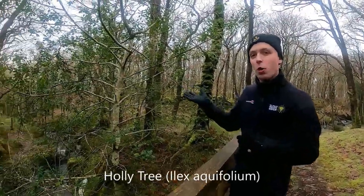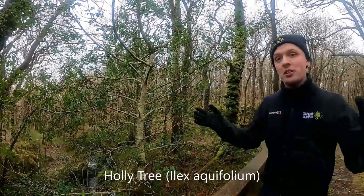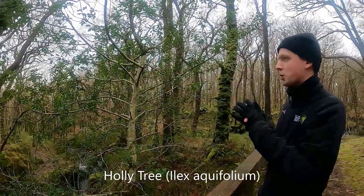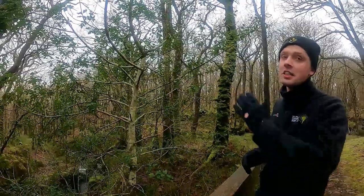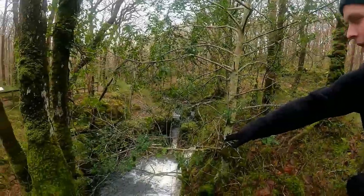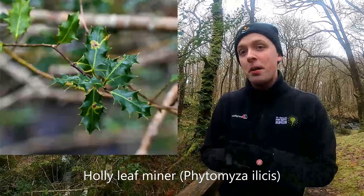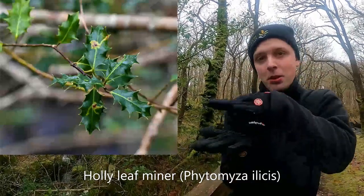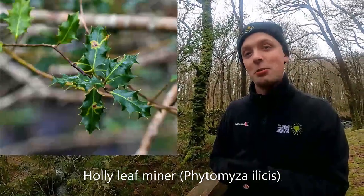Right here we have a holly tree. In usual circumstances holly doesn't grow into a tree — it grows as a shrub — but here it's forced to grow upwards to get light. If you look at these leaves, those little markings are made by the holly leaf miner, which is a fly. The fly lays its maggot between the layers of the leaf, and the maggot eats through it, creating those mines.